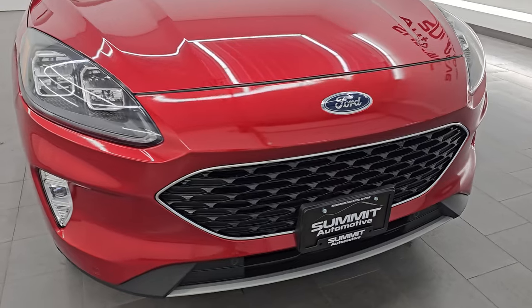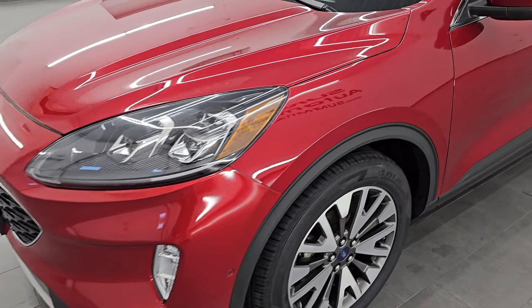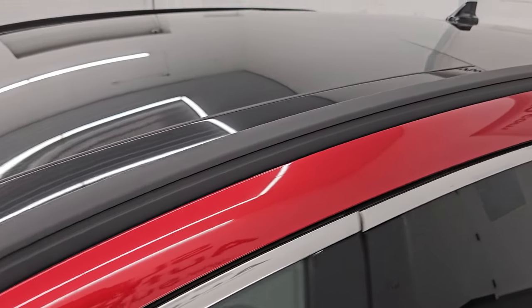This is a one-owner clean title history, clean CarFax from right here in Wisconsin. I am going to go all the way around in this video — inside, start it up, take a look under the hood, show you all the options and give you the most accurate representation that I can of the vehicle.